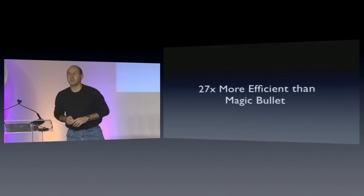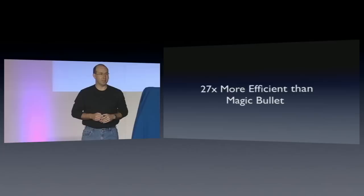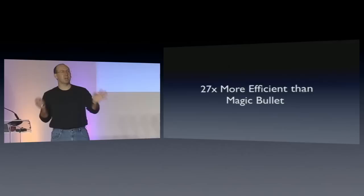It is 27 times more efficient than a magic bullet — with no heat, mind you. V-blenders, tumble blenders — they're not even on the radar.